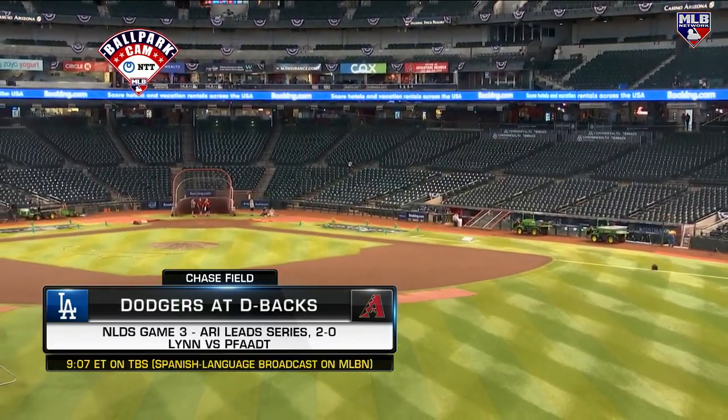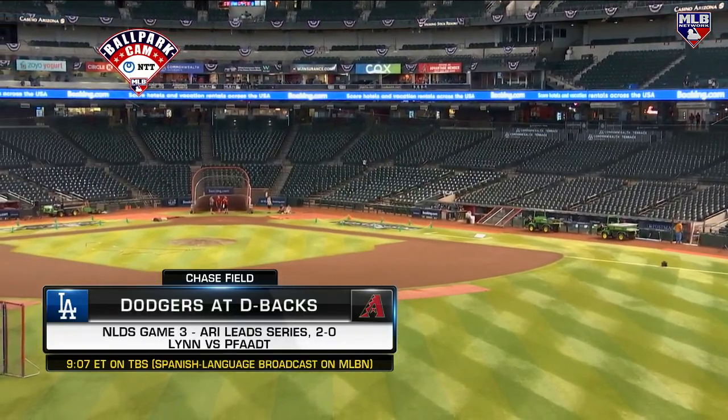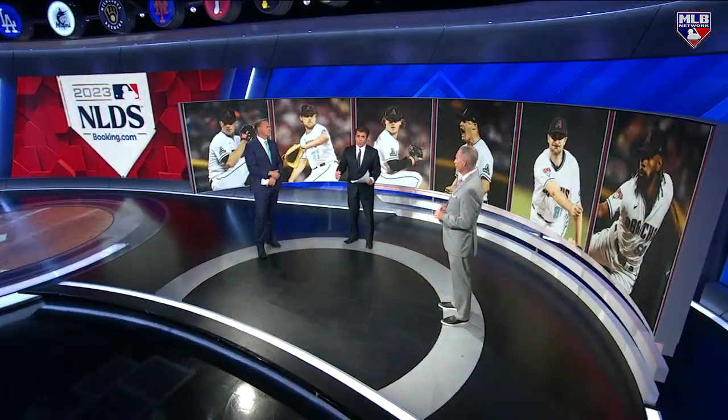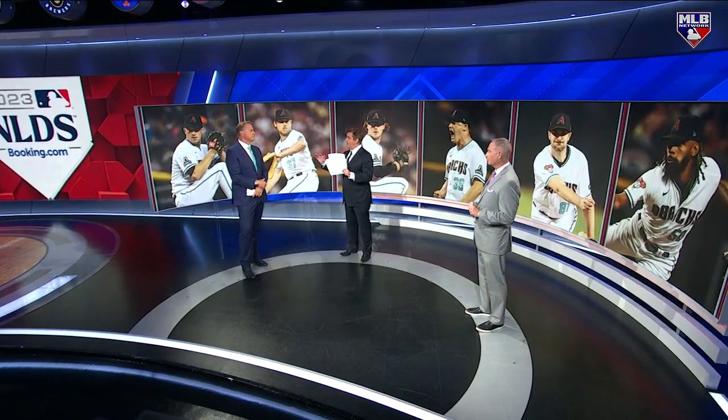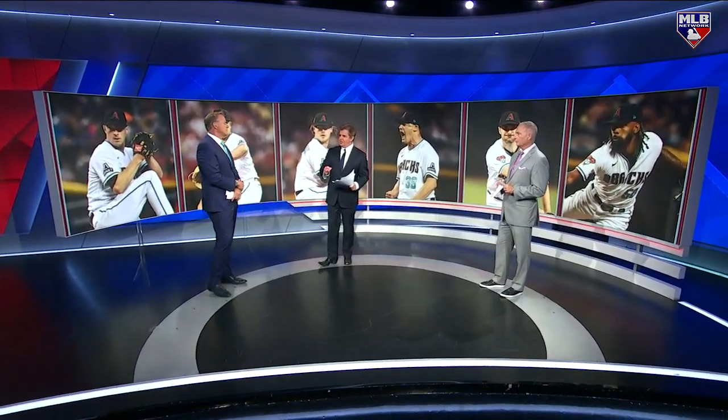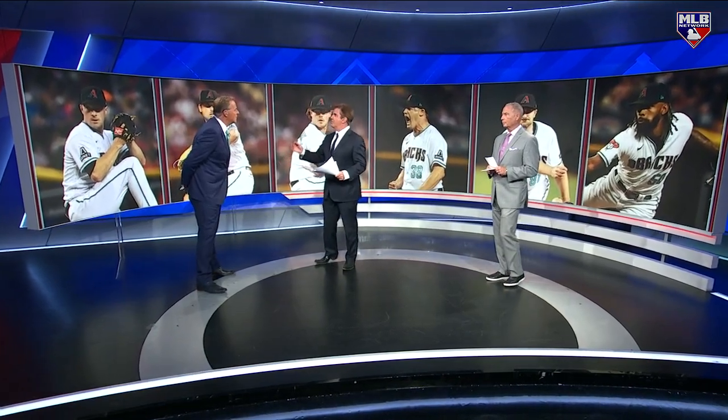Brandon Fott goes in for the Diamondbacks. He pitched a bullpen game, started a bullpen game, was not great, but the bullpen is actually quite deep. They've got a bunch of different arms and it seems to work for them. It's been pretty good this year but it seems to have gotten better, especially once they got Paul Seewald at the very end.